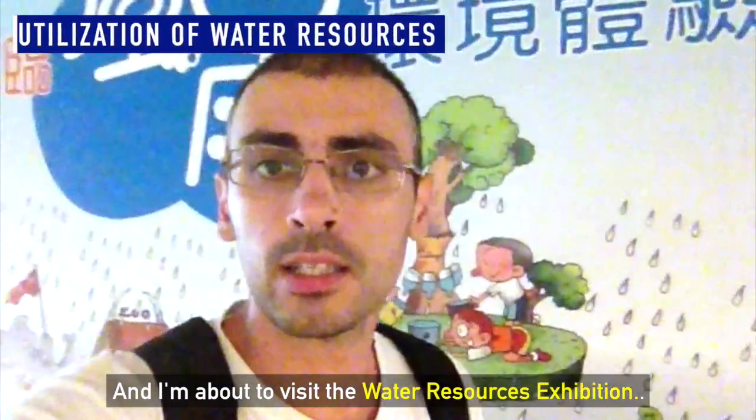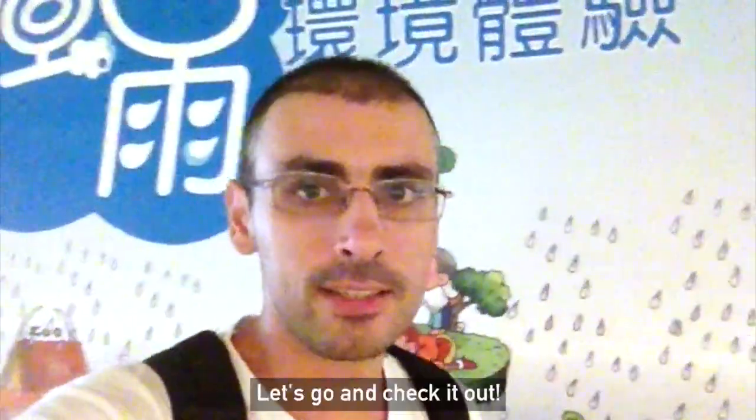I'm about to visit the Water Resources Exhibition, let's go and check it out.